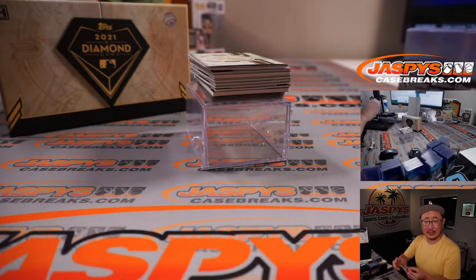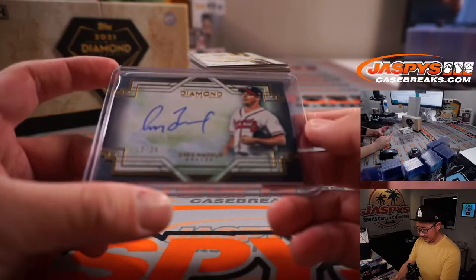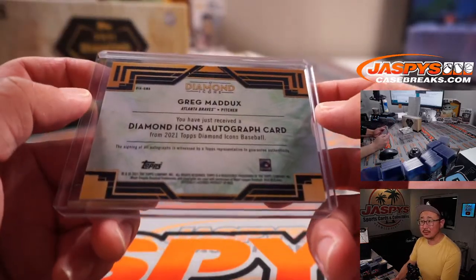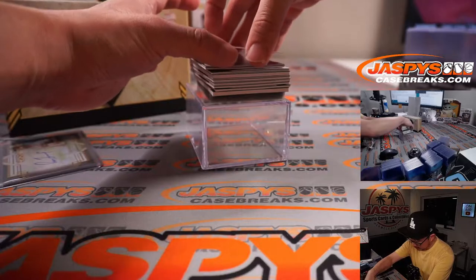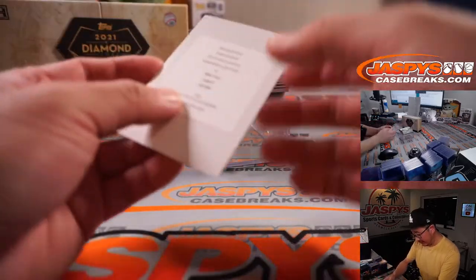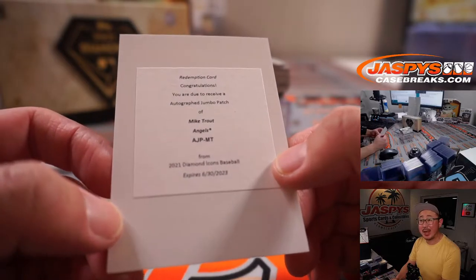The Professor is going to go to Brittany and the Braves. The redemption is — wow — Mike Trout Autograph Jumbo Patch. Mike Trout, Angels.